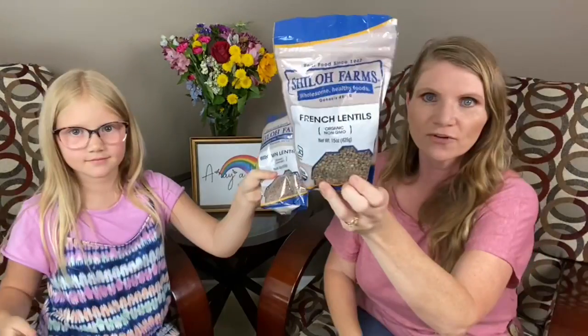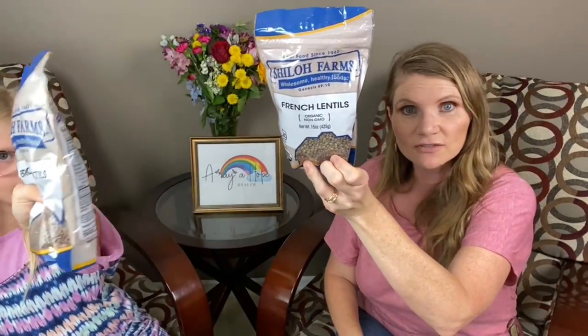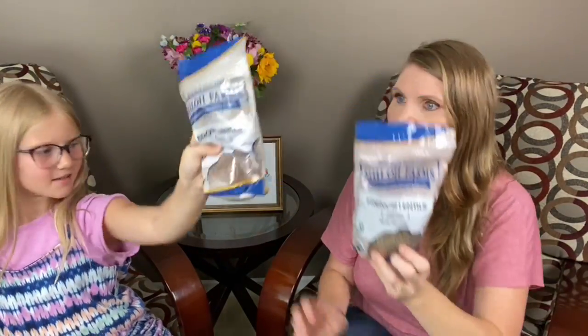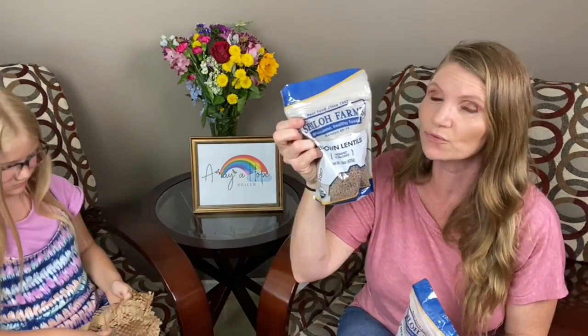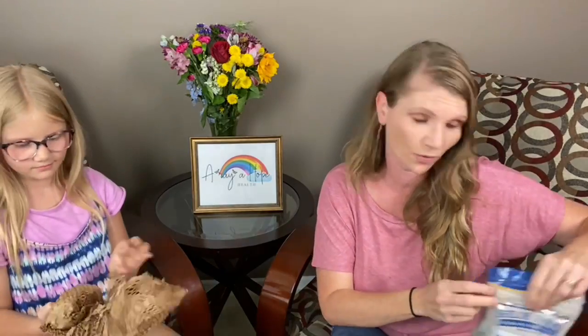More lentils. So here's French lentils — I've never had French lentils, have you guys? I'm going to try those. Brown lentils are really good for the lentil soup that's in the THM cookbook.